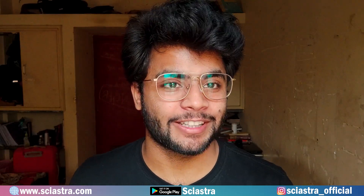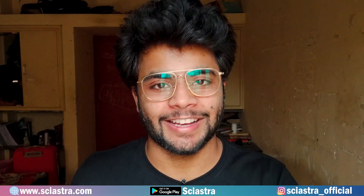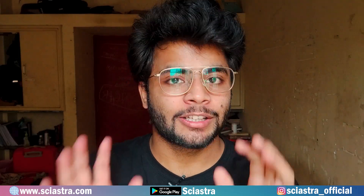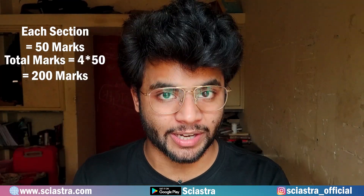You might be wondering why I am in a different shirt — this is the second day I am shooting this video. I had to go to the lab for some urgent work. Now, in each section there will be a total of 50 marks, so the total full marks of the paper will be 200 marks.